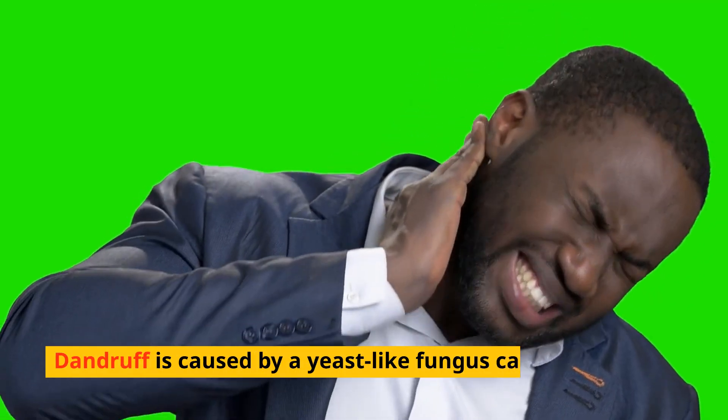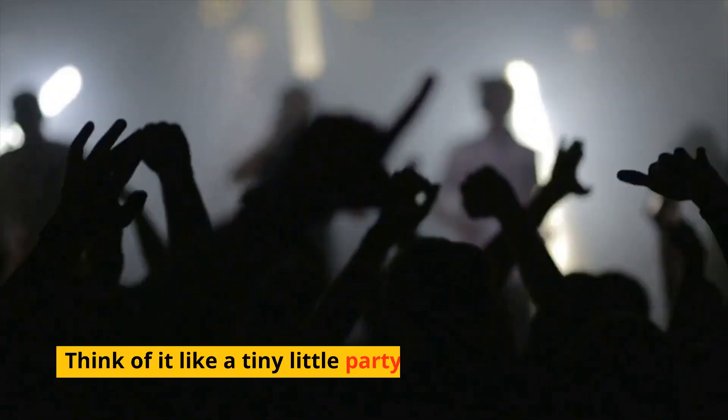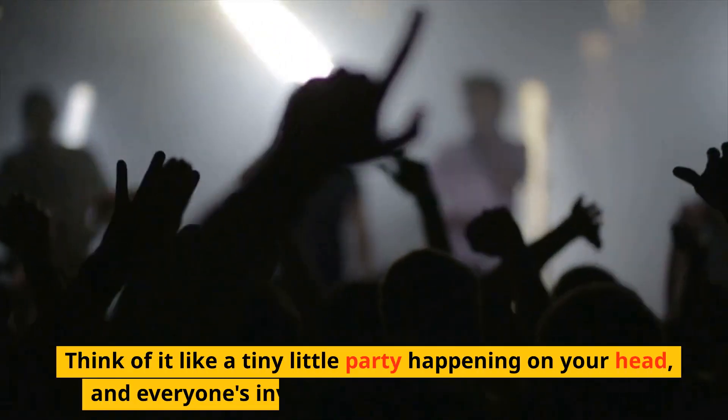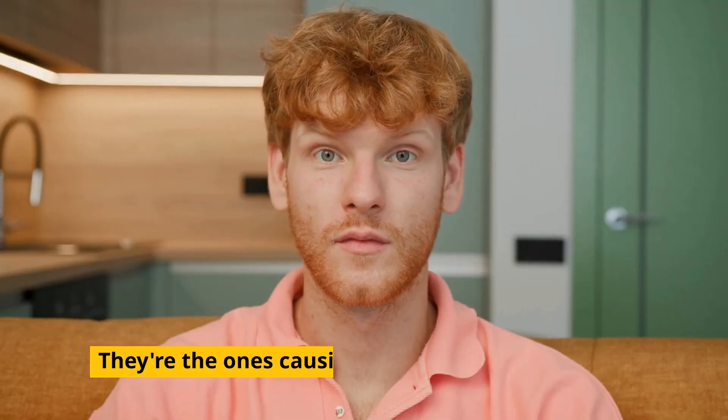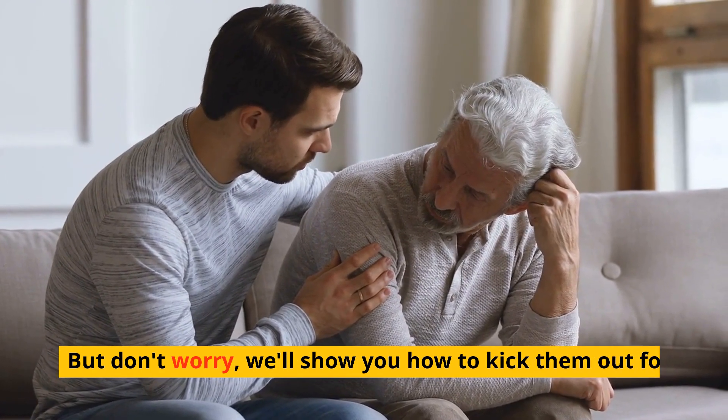Dandruff is caused by a yeast-like fungus called malassezia, which lives on our scalps. Think of it like a tiny little party happening on your head, and everyone's invited, except for the fungal guests. They're the ones causing the irritation and flaking. But don't worry, we'll show you how to kick them out for good.